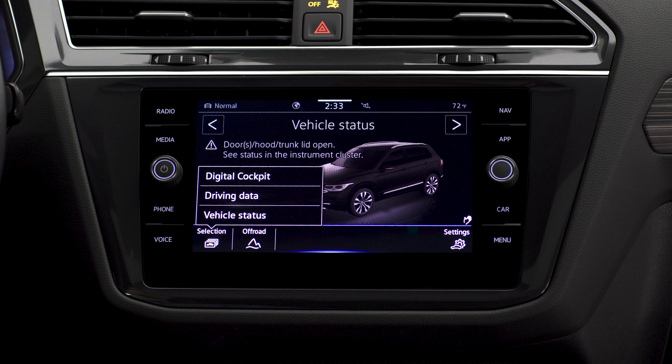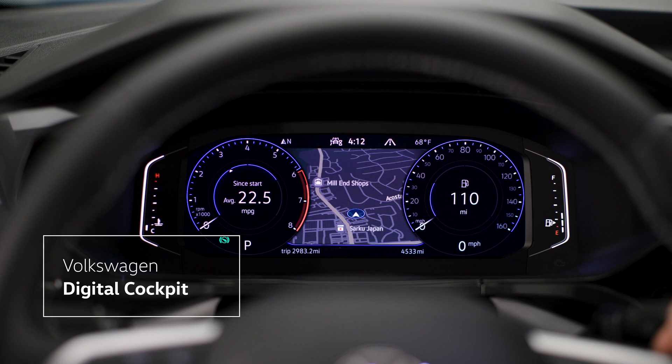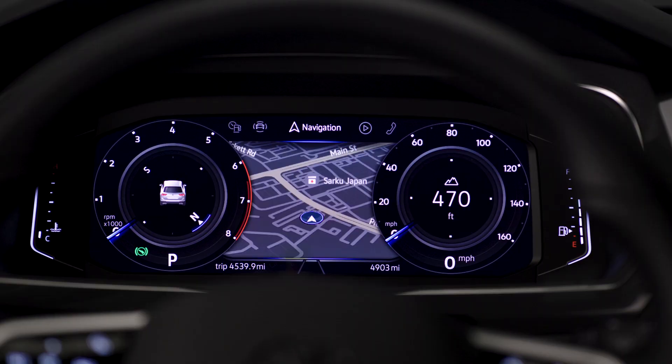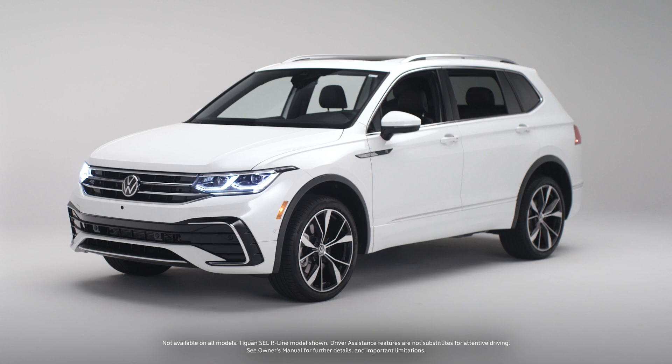From the infotainment center, it's easy to set up your Volkswagen digital cockpit. You'll see a depiction of your instrument cluster and options for what information you'd like displayed within the traditional speed and RPM dials. You can also choose what information will be displayed in the center of the digital cockpit, or choose a completely different display mode. You can even have your navigation displayed right in the digital cockpit. In short, whatever is important to you, that's what you'll see.